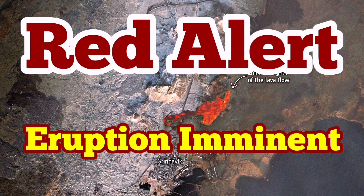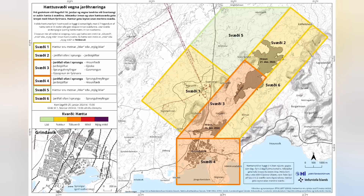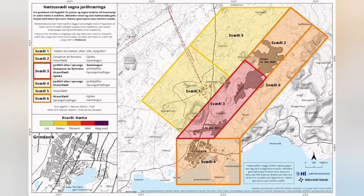It is now a situation of red alert. We have a red alert between the Hagafell and the Svartsengi. On the latest map by the Icelandic Meteorological Office, this is the situation. We now have the red alert in place — that is an imminent eruption possible.